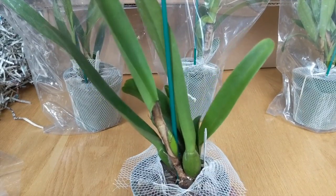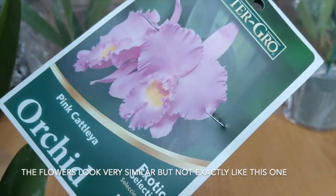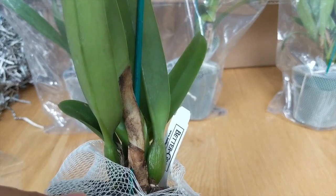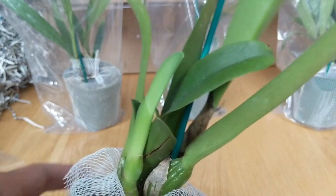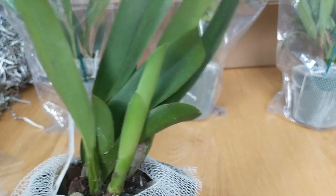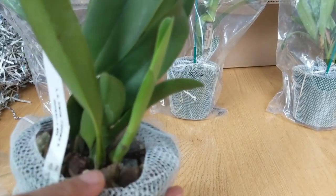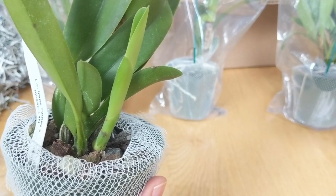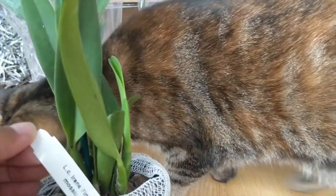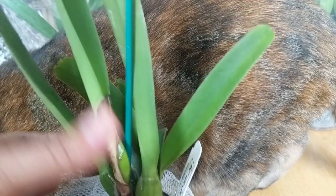Up first we have the Cattleya Irene Finney crossed with the Cattleya Mosier. The picture of the flower is right here — it's a really pretty one. Looking at the bulbs, they look pretty healthy with a nice tight growth pattern, and we have a new growth coming in which is perfect. I'm not going to repot this because it's getting a little cool. It looks like bark and perlite, so I can manage this until it gets warmer. Once again, this is the LC Irene Finney crossed with the Cattleya Mosier.